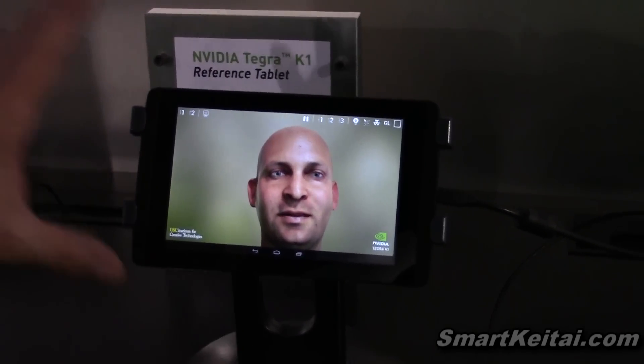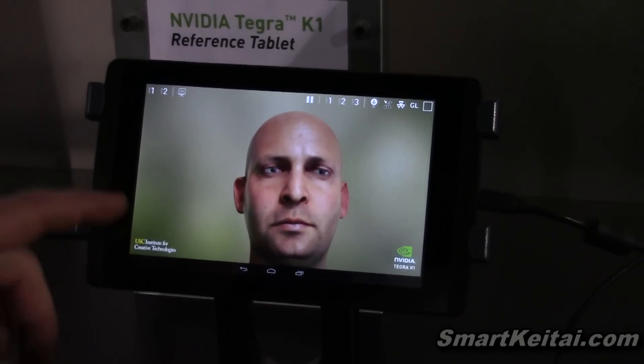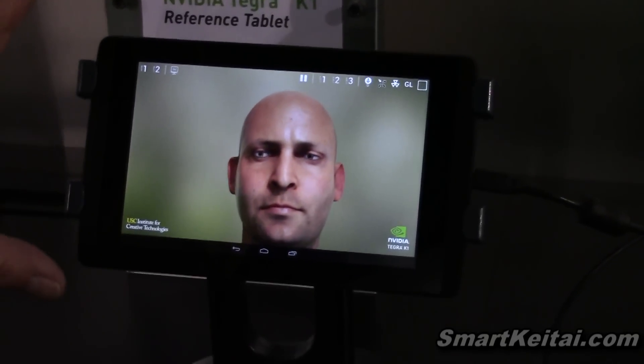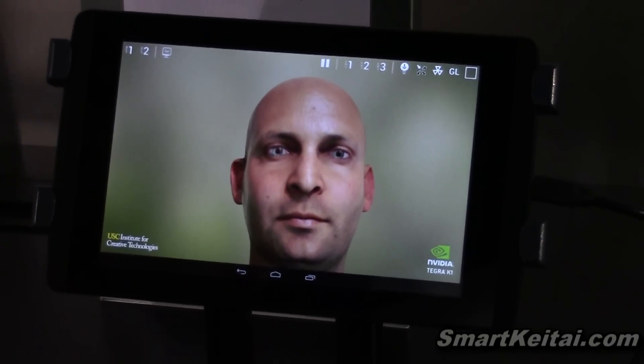What we're looking at is a 7-inch reference tablet that we're using to showcase the 32-bit Superchip with 192 cores. The key technology here is the Kepler GPU — the 192-core Kepler GPU — bringing Kepler to mobile for the first time.